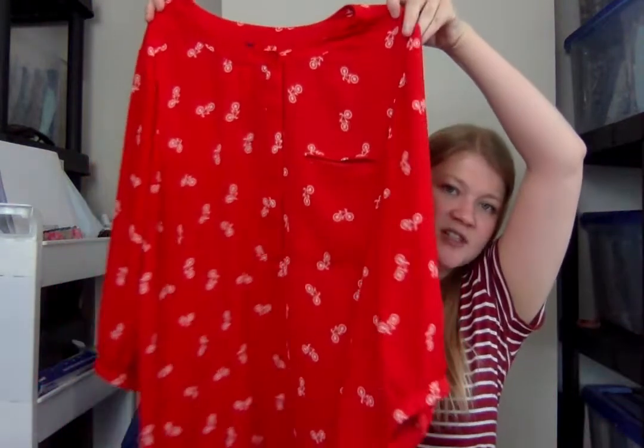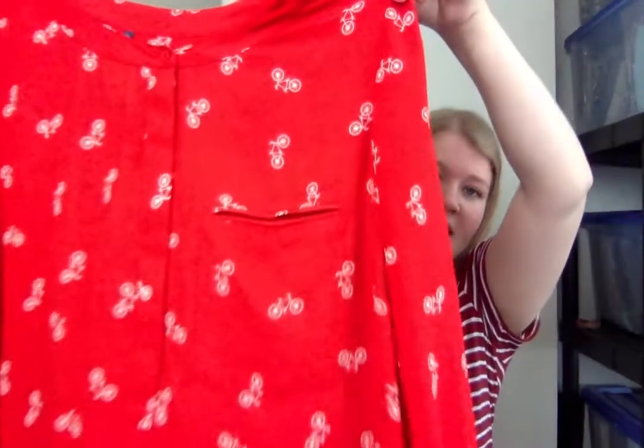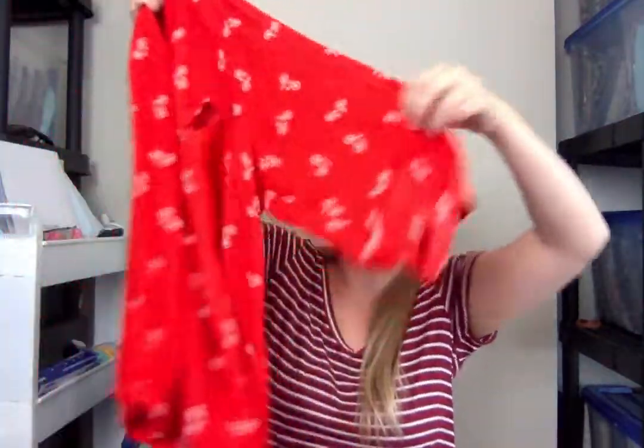This is a NYDJ — Not Your Daughter's Jeans — but they also make tops, and their tops tend to sell really well for me, especially in larger sizes. This is a 1X. It's a popover style top, and it has these little white bicycles all over it, which I think is so cute. It has three-quarter length sleeves and is a lightweight polyester material that's good for spring and summer.